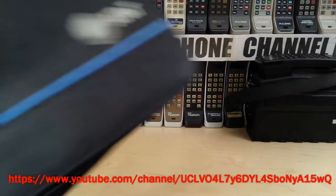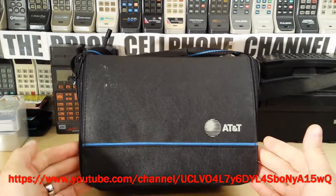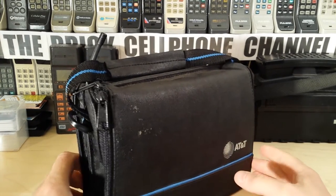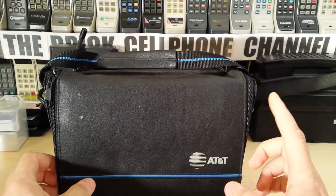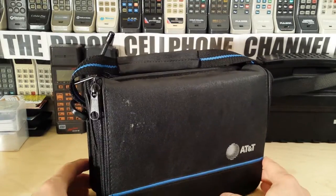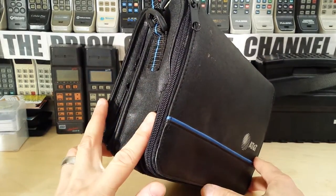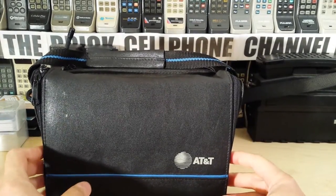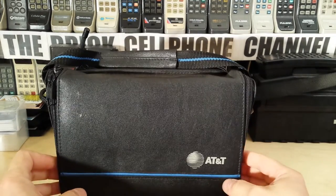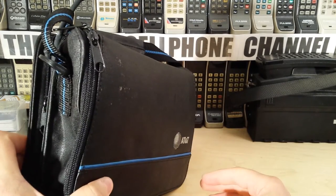Hello everyone, today we're looking at this - it's an AT&T bag phone. I'm not actually sure what the model of this particular phone is. I bought this quite a few years ago and I don't actually remember what I paid for it. It wasn't much by my recollection; at the time I just found this, thought I don't have one of them, and bought it. I haven't really played with it since.